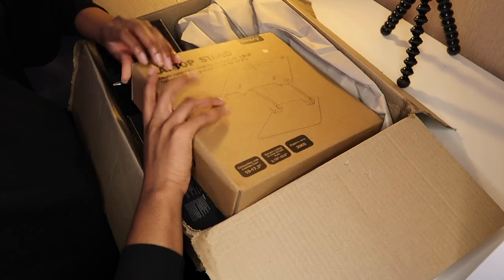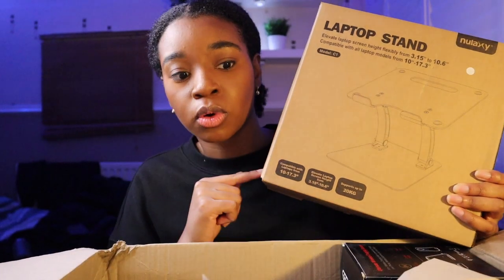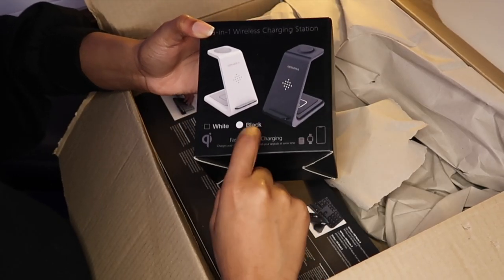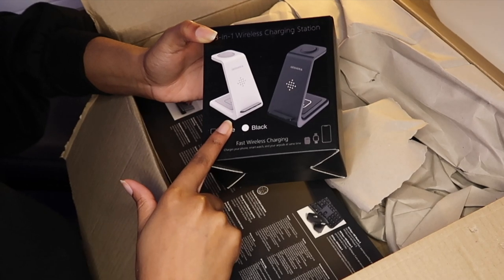We've got a laptop stand - I'm going to use this to support my MacBook. This is a very small table so bear with me. We've also got a three-in-one wireless charger. I'm really interested in this because I end up charging my phone, my AirPods, and whatever else needs charging at the same time, so I end up with loads of wires. I think this will make it look a bit sleeker and eliminate a few wires.